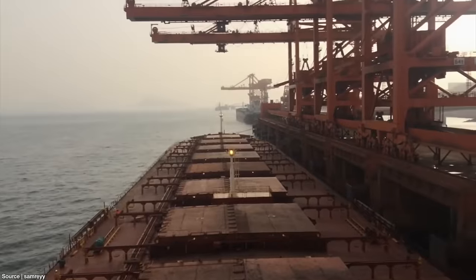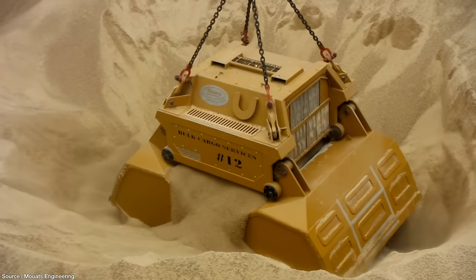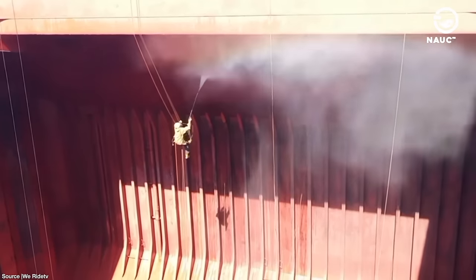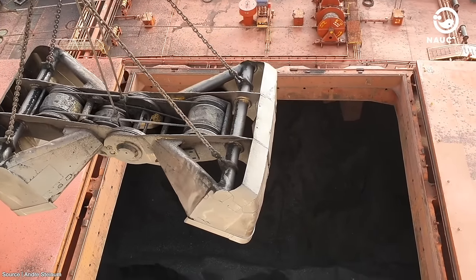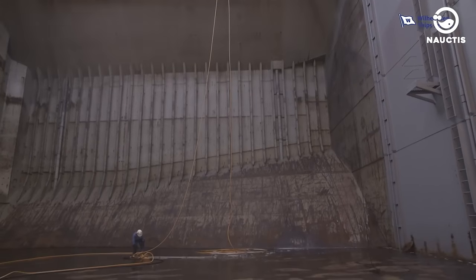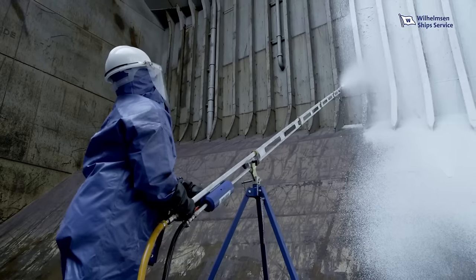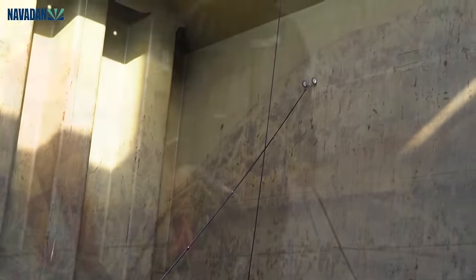Upon arrival at the destination port, the cargo will be unloaded using special cranes. After emptying the cargo hold and leaving the port, the next step is to clean the cargo hold in preparation for the next voyage. The cargo hold cleaning process requires a lot of effort and time. Sometimes cleaning must also be done while the ship is at sea, especially when the cargo carried previously differs from what will be loaded next. For example, a cargo hold that previously carried coal may need to be prepared to carry corn grains on the next voyage. The crew ensures that the cargo hold and its compartments are free from insects, odors, rust, paint chips, and remnants of the previous cargo.